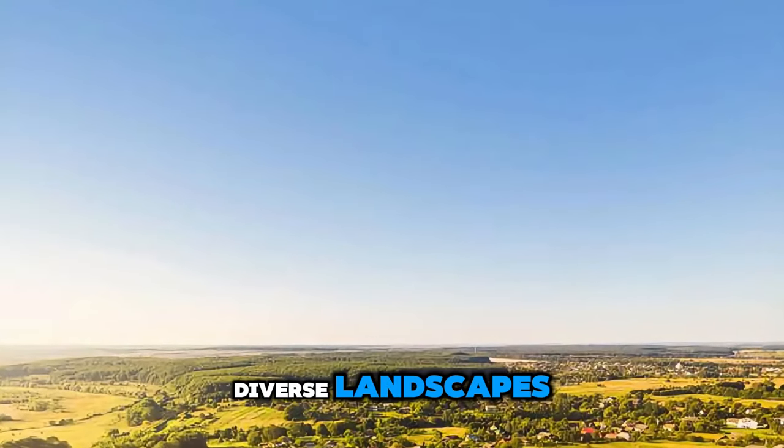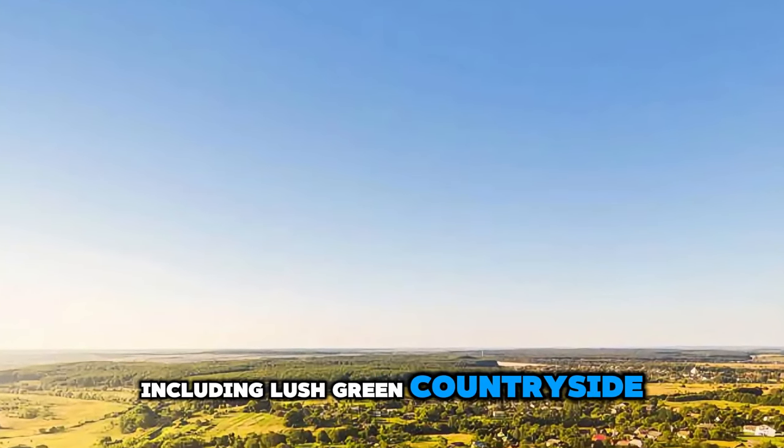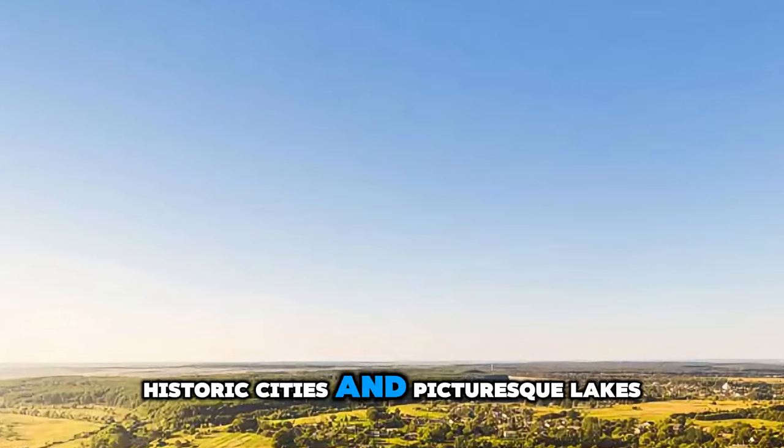Aerial view of Poland's diverse landscapes, including lush green countryside, historic cities, and picturesque lakes.